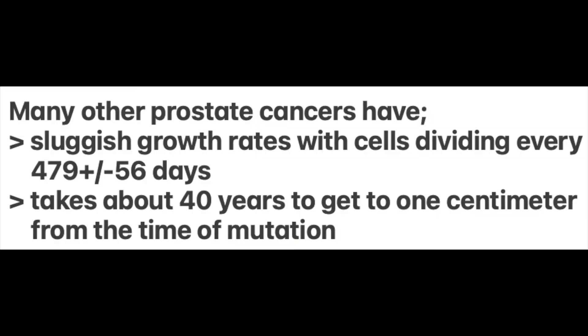What about some of the other cancers? It's been known for a very long time that most prostate cancers have very sluggish growth rates, with cells dividing every 479 days, plus or minus 56 days. At that rate, it takes most about 40 years from the time of mutation to get to a centimeter in size. Clearly, for most prostate cancers, there is absolutely no urgency for evaluation or treatment. By far, the most important thing you should do is plenty of homework so you know exactly what the score is about your particular prostate cancer and your condition.